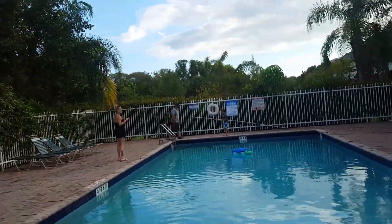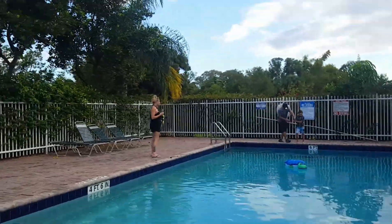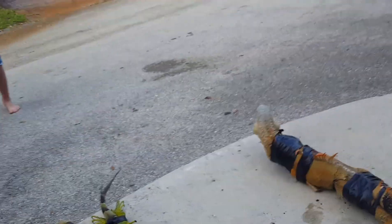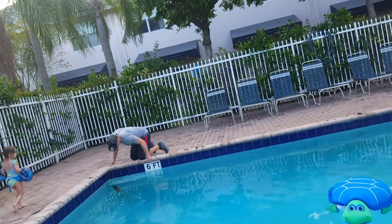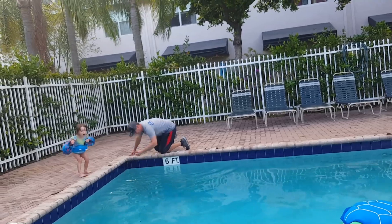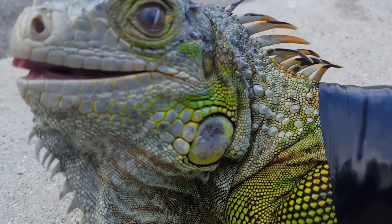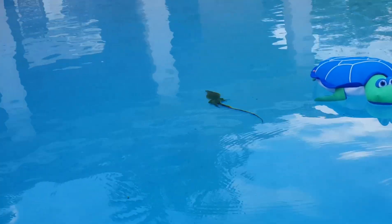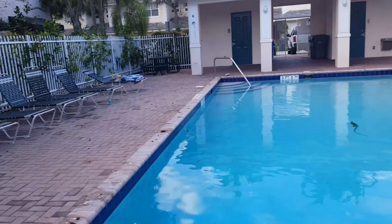The iguana boy is on an iguana! What is that — a baby water iguana? The iguana protégé! He's diving. We gotta get him before he gets on them steps.